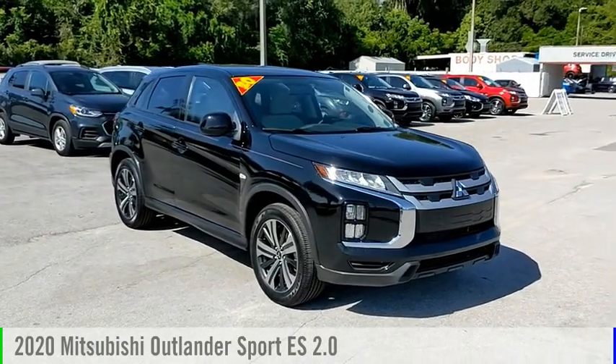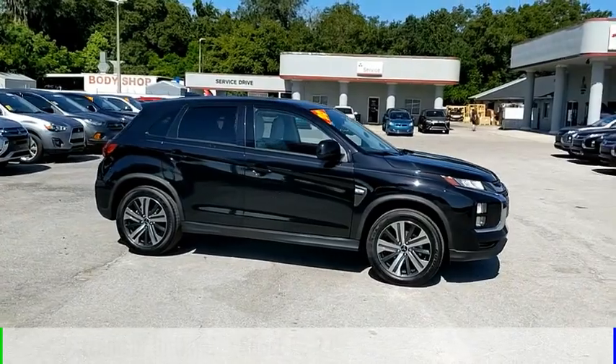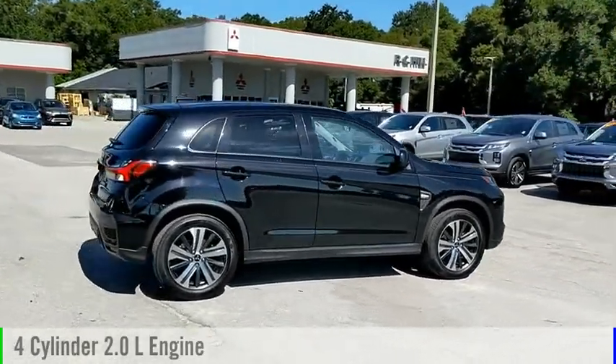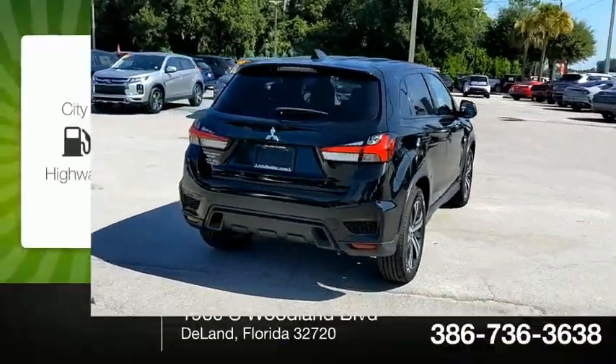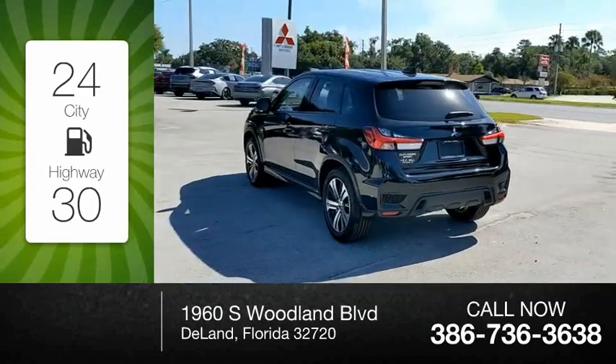We are pleased to show you the 2020 Outlander Sport. This vehicle is powered by a front-wheel drive, four-cylinder, 2.0-liter engine, and comes with a continuously variable transmission. Great fuel efficiency saves you money by requiring fewer trips to the gas station.